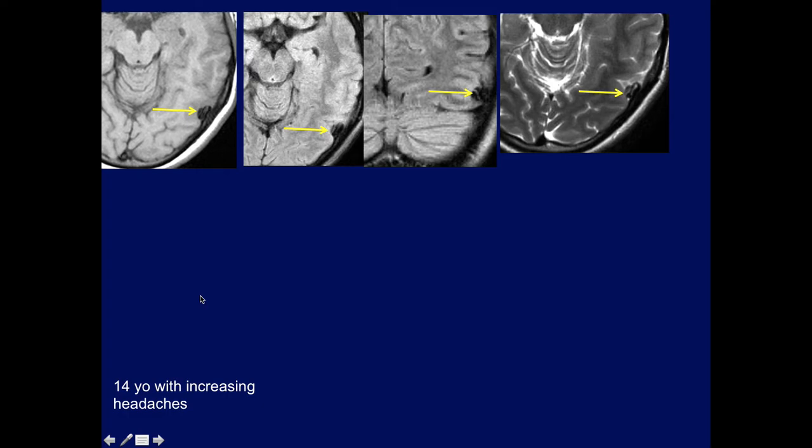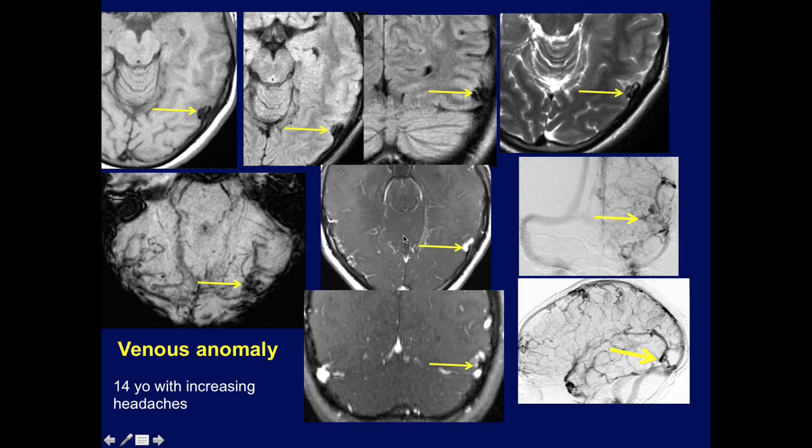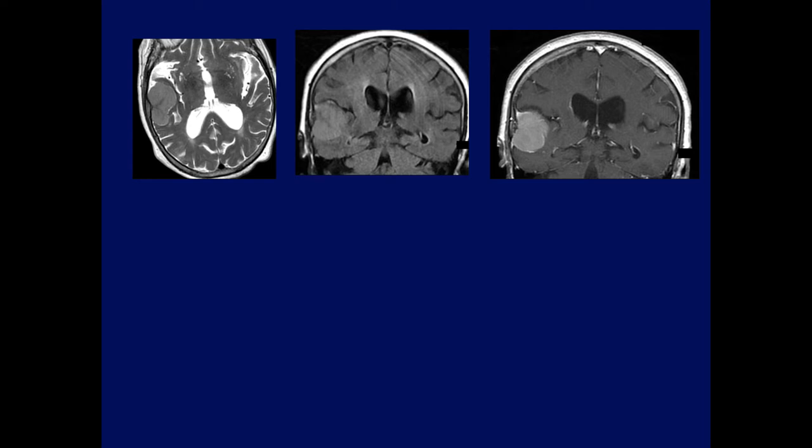Here's an interesting case: a 14-year-old came in with headaches and had this lesion showing low signal on various imaging sequences. It turned out this was an unusual venous anomaly, as seen on the MRV — just venous channels that created this abnormal low signal. So it was incidental, and the MRV showed these are all venous channels.